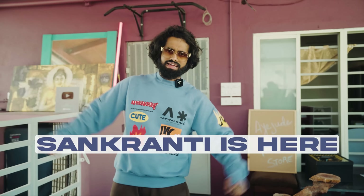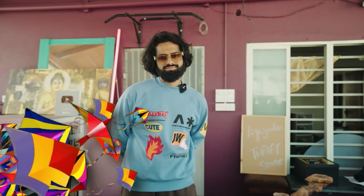Namaste! We are in Sankranti, and so is shopping. I have come back to my shopping video again.